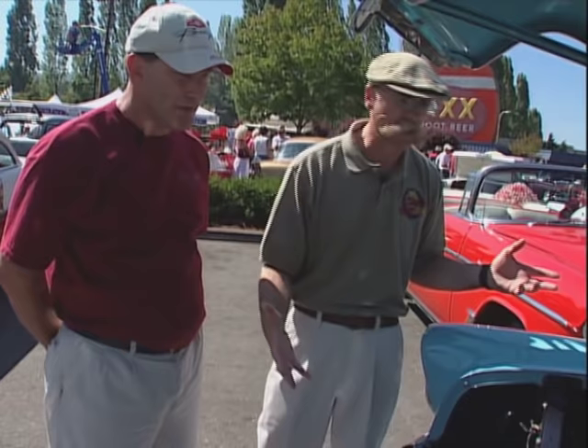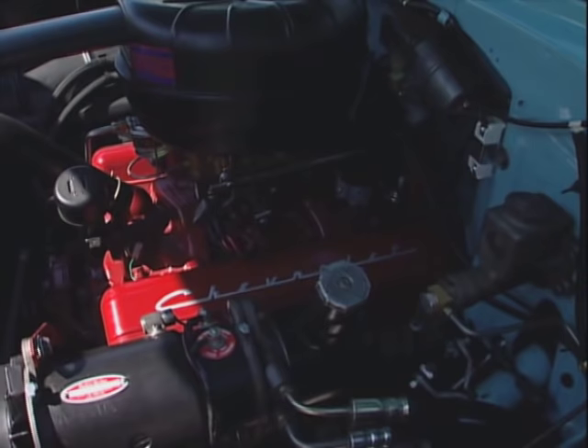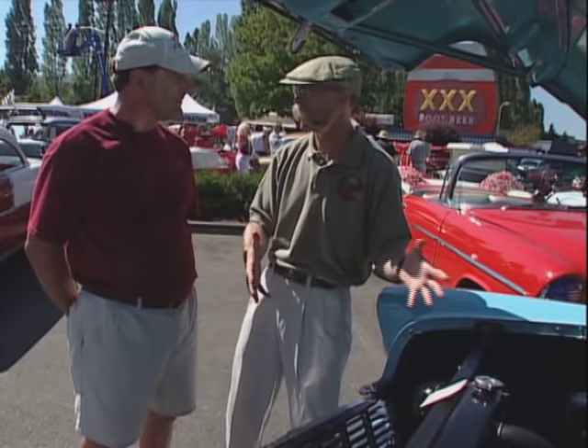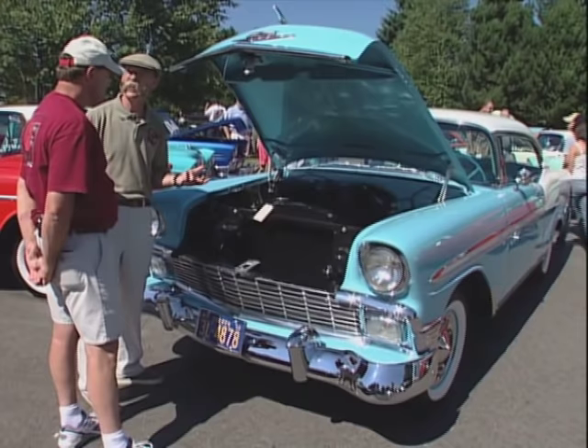We did it as best we could to bring it back to original. You've done some nice detail work. Where did you come from? Beaverton, Oregon — about 150 miles or so. Did you drive it up or trailer it? Oh, we drove it up. We drive it everywhere. I love that. Are you having a great time? This is a great show — fabulous having this many cars of this vintage in one place. It's Tri-5 heaven. Man, I love this car. You've done a beautiful job on it. Thank you very much.